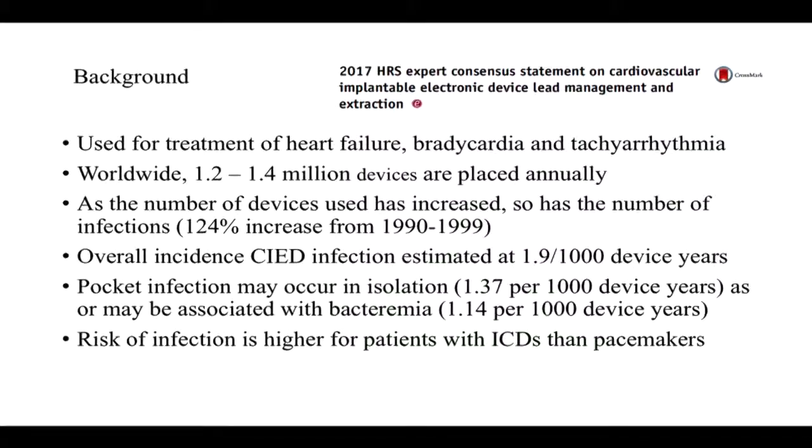There are a number of different ways these devices can be infected. This can be isolated involvement of the generator pocket, estimated at about 1.37 per thousand device years, or it can be associated with a more invasive infection with bacteremia, estimated at about 1.4 infections per thousand device years. Not all devices carry equal risk — the risk is higher for patients who have implantable cardiac defibrillators as opposed to simple pacemakers.